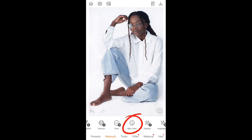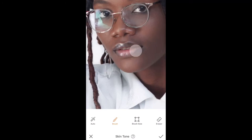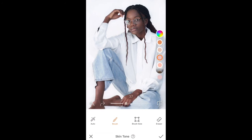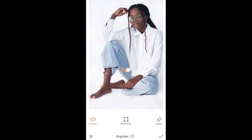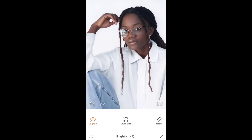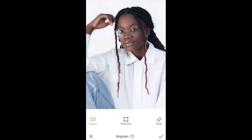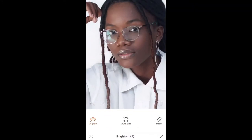We're almost done. I'm going to go back to the skin tone icon, select a pink color, and start brushing my model's lips, setting the slider to 37. Next, I'm going to hit the brightness icon — this is cool because you can run your fingers over the areas where you want to increase sharpness. I'll start enhancing my model's eyes, lips, hair, and earrings as well.